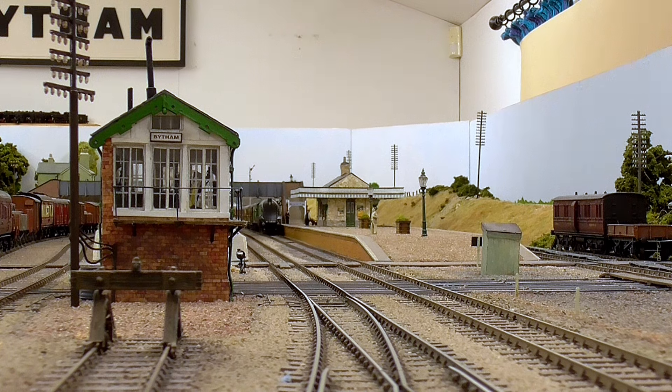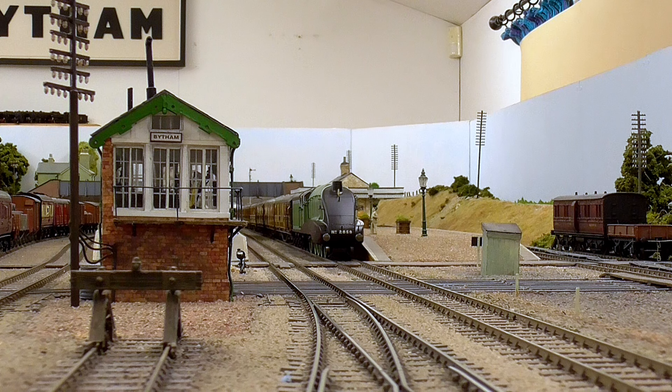Both were withdrawn by 1960. And sadly, no B-17 has been preserved, although there is a group building another one.